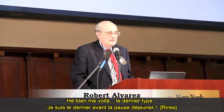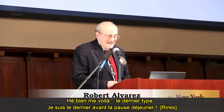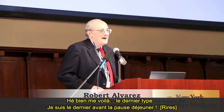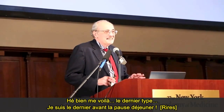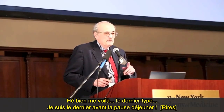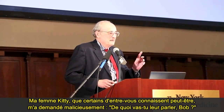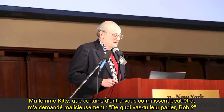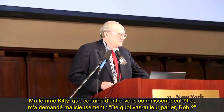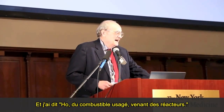Well, here I am. I am the last one between you and the food. My wife, Kitty, who some of you may know, cheekily asked me, what are you going to be speaking about, Bob?